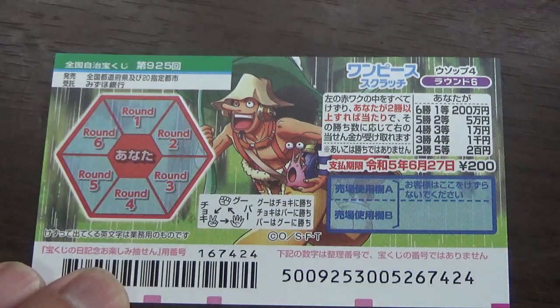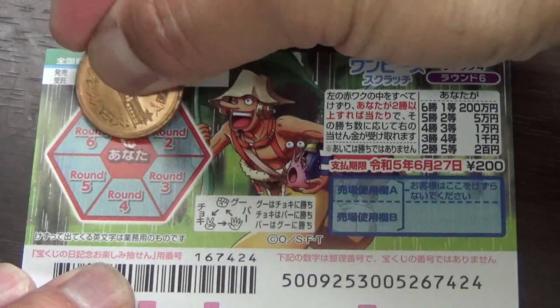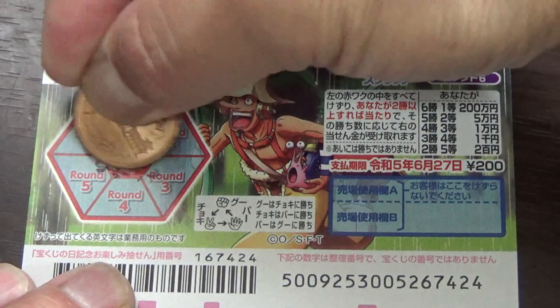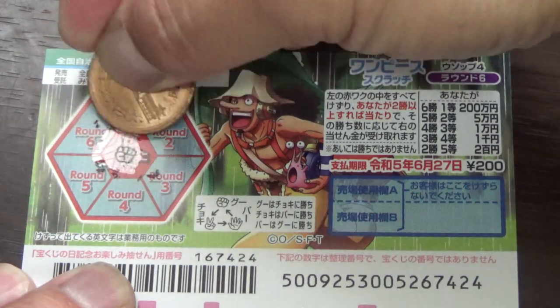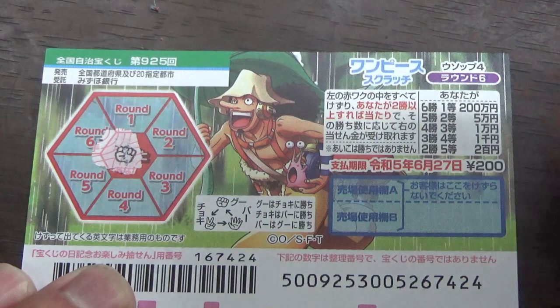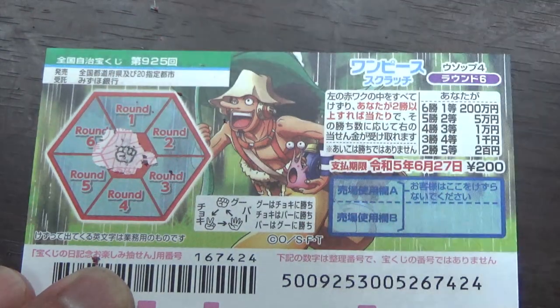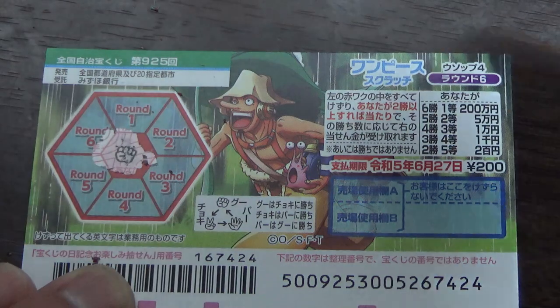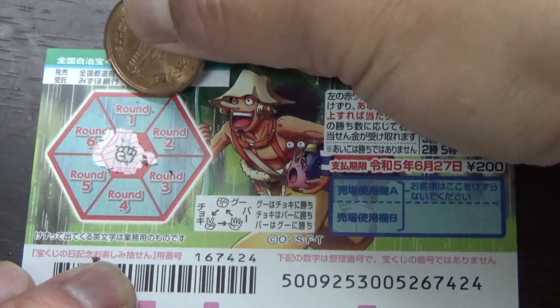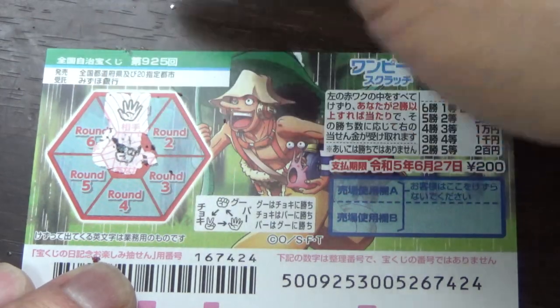I'm going to scratch 'anata.' I have gu — rock. So I'm hoping all the rounds are scissors — that's choki. Let's start at round one. No good, that's pa. I lose.